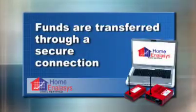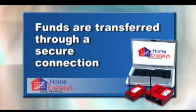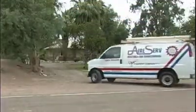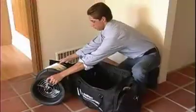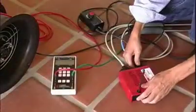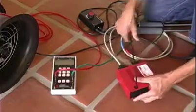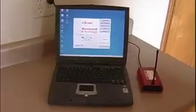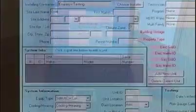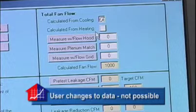At the time the request is completed, funds are transferred through a secure connection. At the job site, technicians test for state-mandated duct leakage using industry standard test equipment. The results are monitored and registered with the patented tamper-proof analysis hardware. The results from the analysis transmitter are wirelessly entered into the proper fields in the software. User changes to the data are not possible, eliminating fraud or gaming.